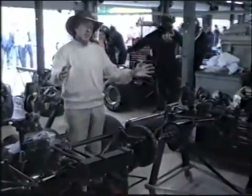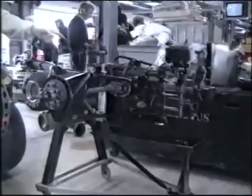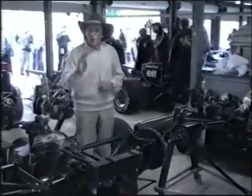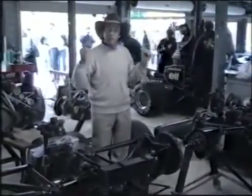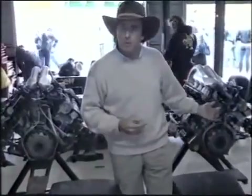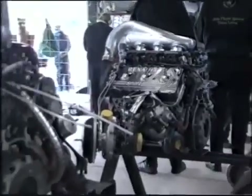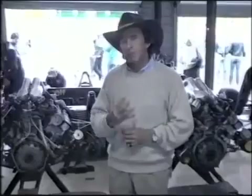You see these two gearboxes there? They look identical. Wrong. The one on the left — that's a race gearbox. That'll do all 80 laps. The one on the right is only capable of doing four fast laps. Two engines behind me look identical — two parts missing from this one — but they look identical. Wrong. The one on the left is the race engine; it's going to do the full 80 laps. The one on the right is a four-lap special.